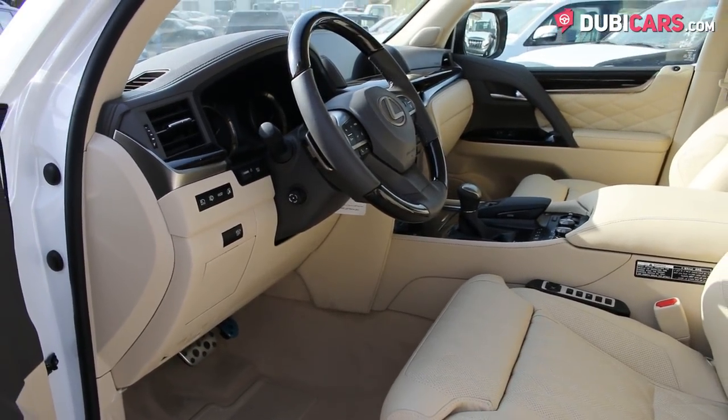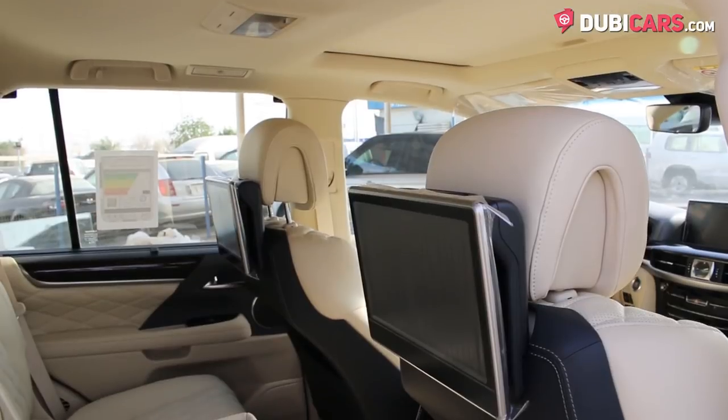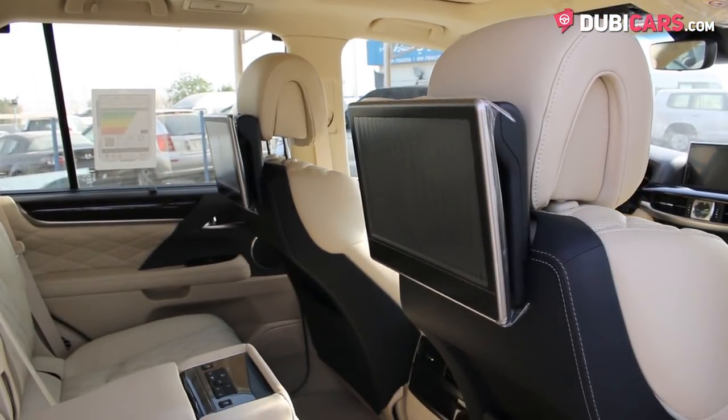Additional features include media inputs, multi off-road selector, cool box, sunroof, and in the rear are two TV screens hooked up to a DVD player.